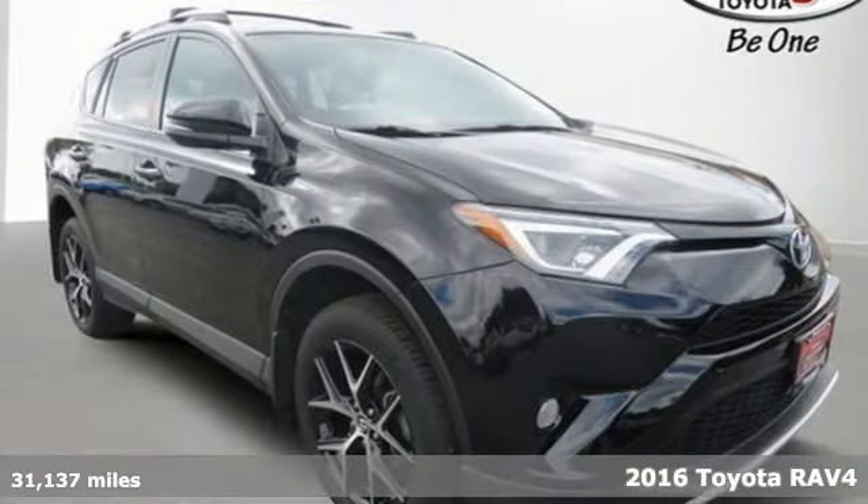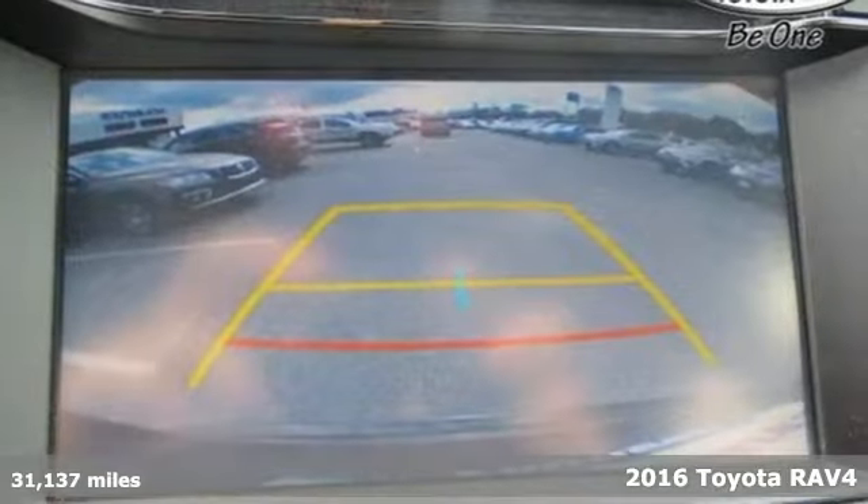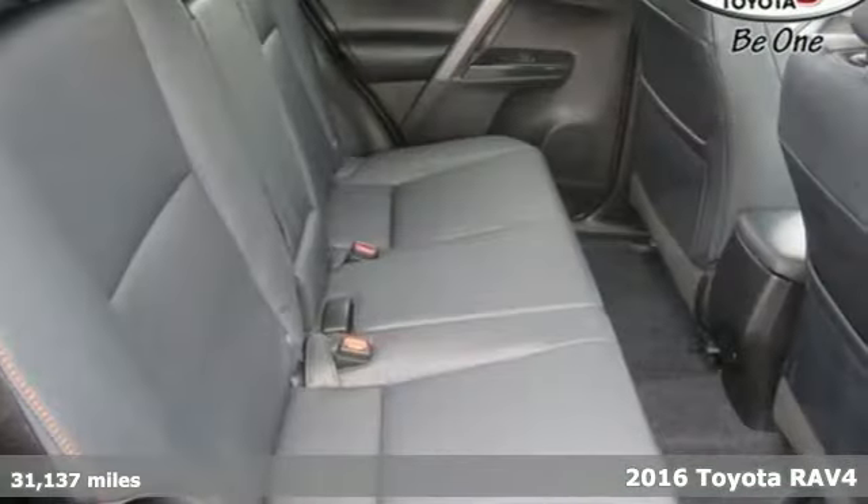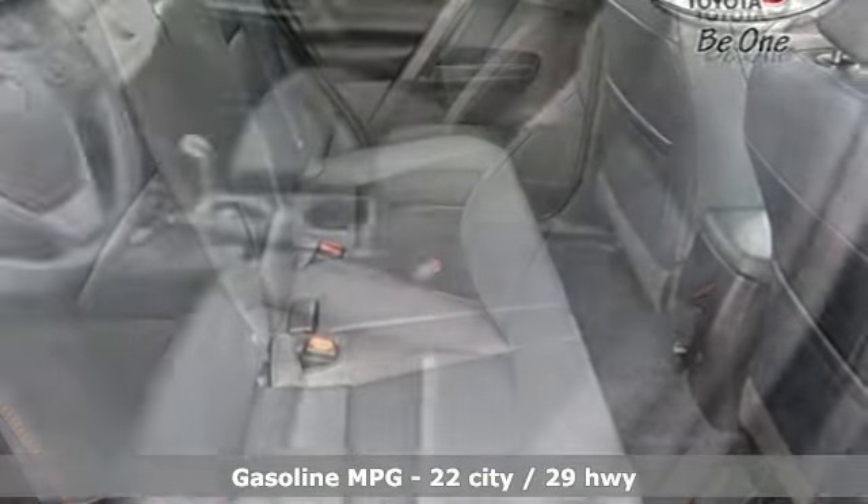It's a certified 2016 Toyota RAV4. This dynamic, elegant and spacious RAV4 is the right choice for whatever's next. And it comes with all the amenities you need.